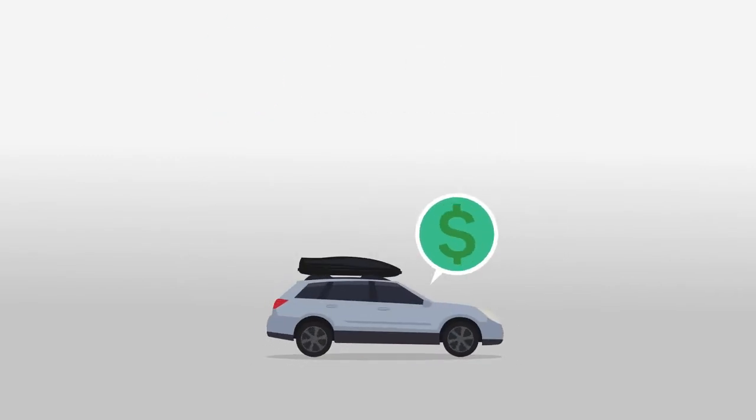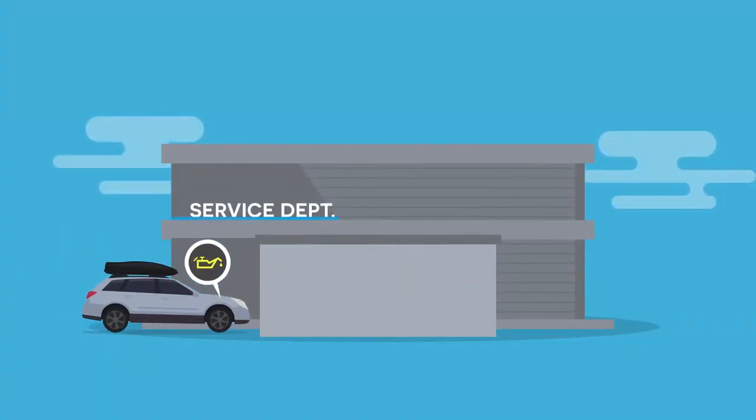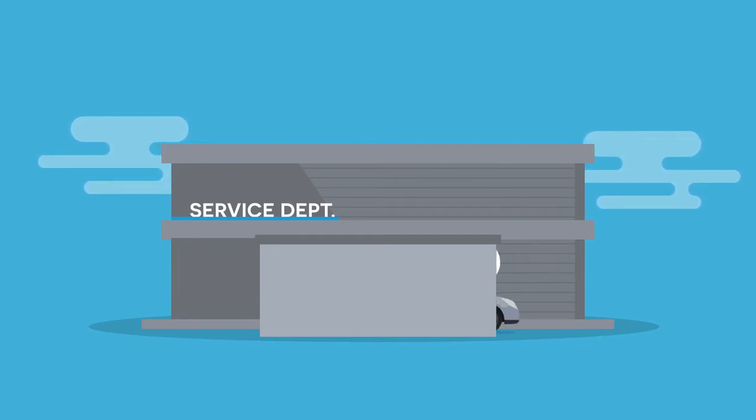You won't worry about high out-of-pocket costs, and you'll have the ability to choose the level of coverage you want. All you have to do is keep up with the recommended maintenance schedule and take your vehicle into a repair shop if it has a problem.